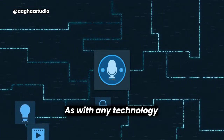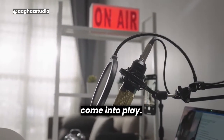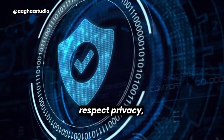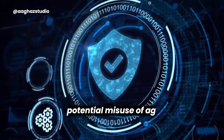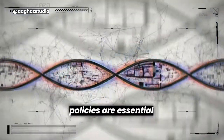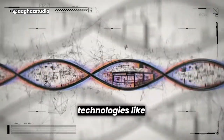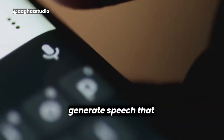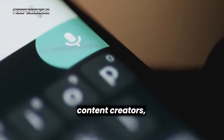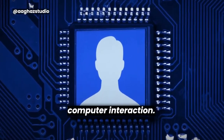As with any technology that involves replicating or manipulating voices, ethical considerations come into play. It is crucial for users and developers to respect privacy, consent, and avoid potential misuse of AI-generated voices. Clear guidelines and responsible usage policies are essential to ensure the ethical use of voice cloning technologies. Descript empowers content creators, enhances accessibility, and expands the boundaries of human-computer interaction.